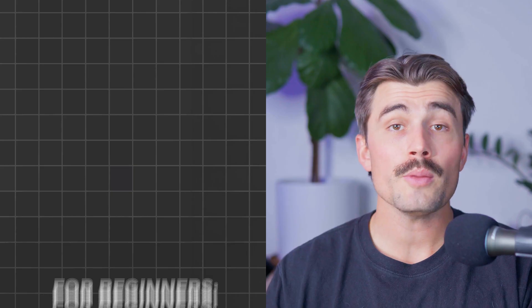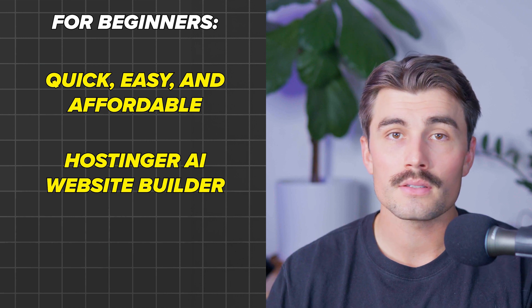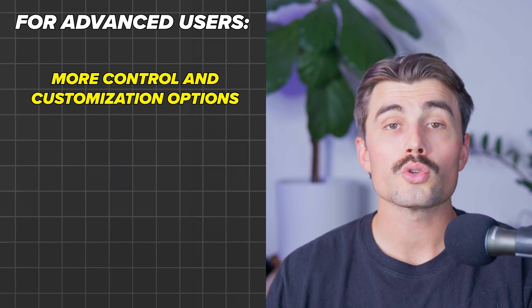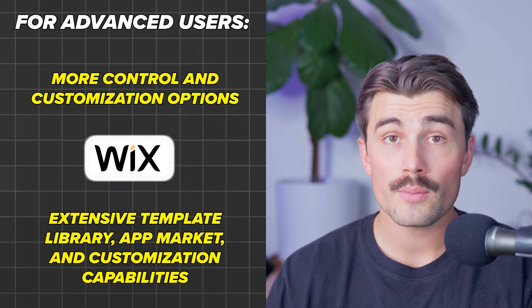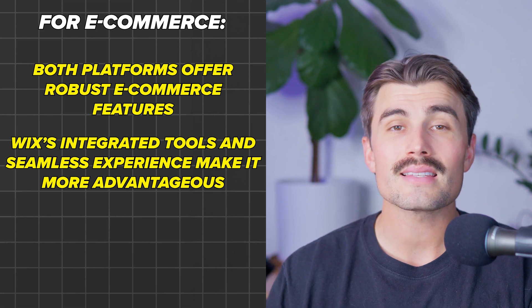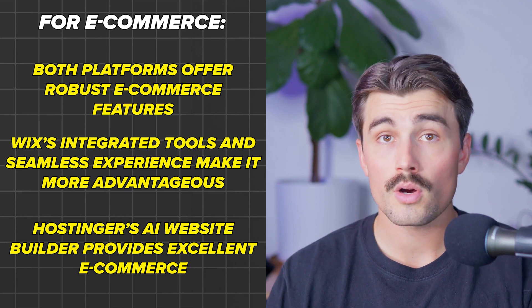Both platforms cater to different users' needs and budgets, so the choice between Wix and Hostinger will depend on those specifics. For complete beginners who want a quick, easy, and affordable solution, Hostinger's AI website builder is an excellent choice — its AI tools and user-friendly interface make the website creation process straightforward and efficient. For advanced users who want more control and customization options, Wix is a great option, with its extensive template library, app market, and customization capabilities. For e-commerce, both platforms offer robust features, but Wix's integrated tools and seamless experience make it slightly more advantageous for online stores, though Hostinger's AI website builder provides excellent e-commerce features suitable for small to medium-sized stores.